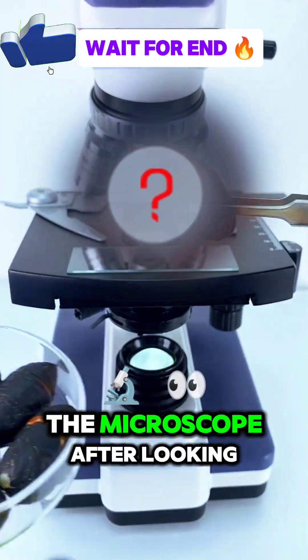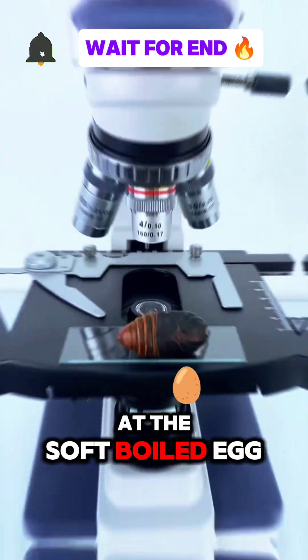Hey friends, what I saw under the microscope after looking at the silkworm pupa sauce was something you could never imagine.